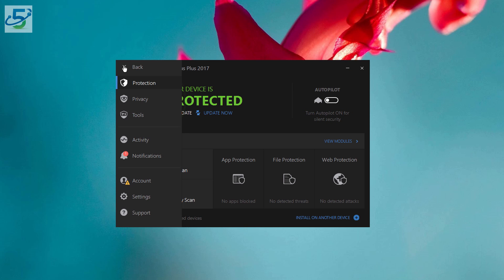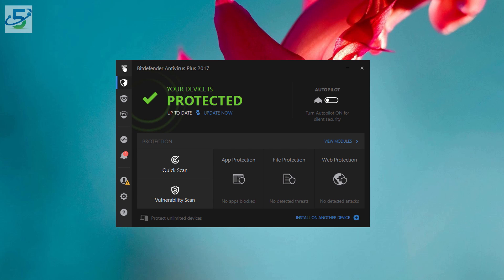Bitdefender Antivirus Plus also has autopilot mode, so you don't have to constantly open the program to run it manually. You can just set it to continuously monitor your computer, taking care of issues before you even realize there was anything to look out for. It makes the entire thing a painless process. All in all, there are other antivirus softwares that will do the job, but no software holds up to Bitdefender. It's really a top notch program that does everything it says it will and more.